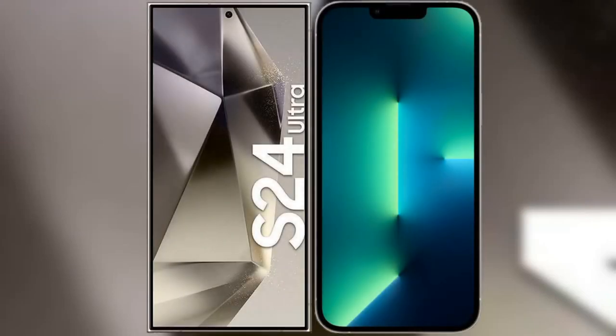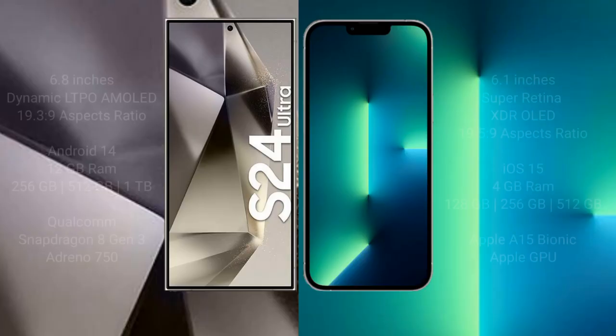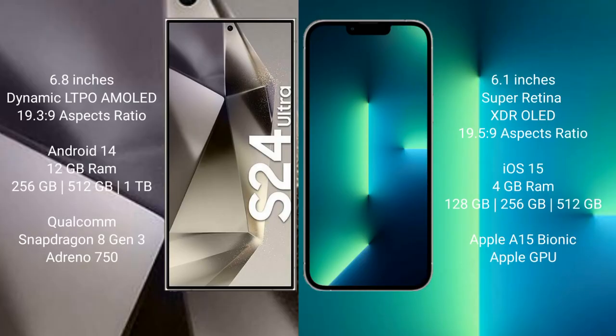I will compare the new Samsung Galaxy S24 Ultra with the iPhone 13. The Samsung Galaxy S24 Ultra comes with a 6.8-inch Dynamic LTPO AMOLED display and an aspect ratio of 19.3:9. The iPhone 13 comes with a 6.1-inch Super Retina XDR OLED display and an aspect ratio of 19.5:9.